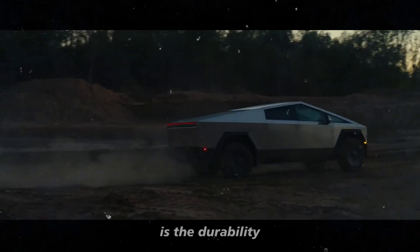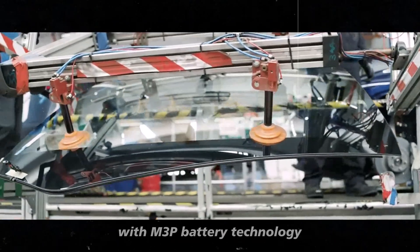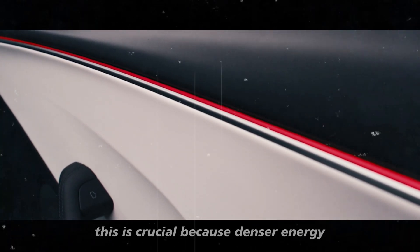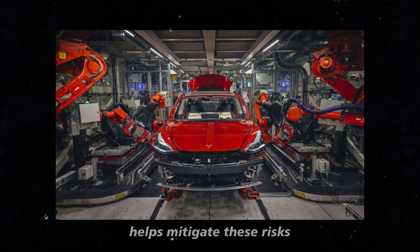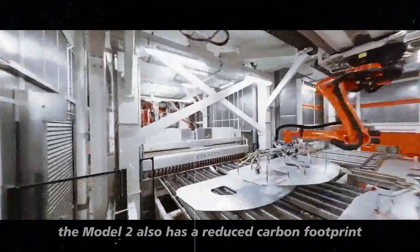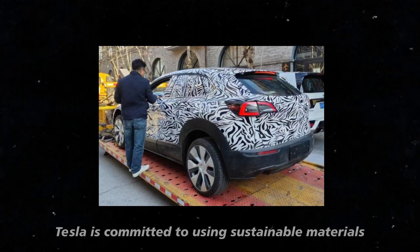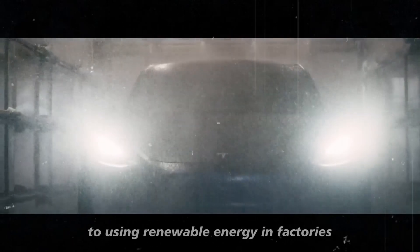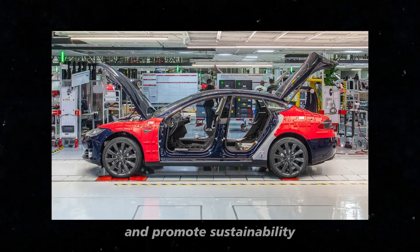With M3P battery technology, Tesla has managed to increase energy density without compromising safety — crucial because denser energy batteries are generally more prone to overheating. The addition of manganese in the M3P helps mitigate these risks. The Model 2 also has a reduced carbon footprint, as Tesla is committed to using sustainable materials and eco-friendly production processes, from sourcing battery materials to using renewable energy in factories, minimizing environmental impact at every step.